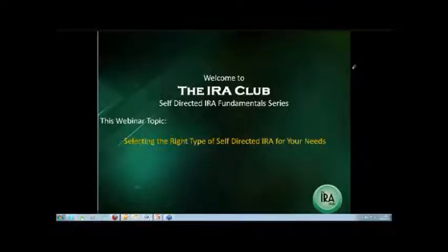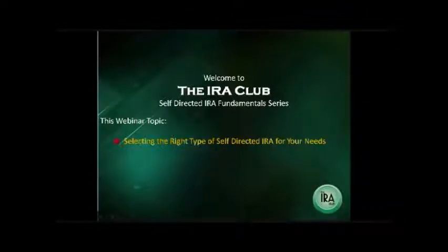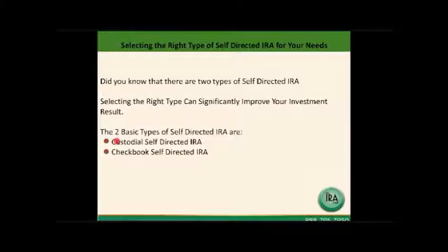Hello. Welcome to the IRA Club Self-Directed IRA Fundamentals Series. This webinar discusses selecting the right type of self-directed IRA for your needs. Did you know that there are two types of self-directed IRA accounts? Selecting the right type can significantly improve your investment results. The two basic types we'll discuss are the custodial self-directed IRA account and the checkbook self-directed IRA account.